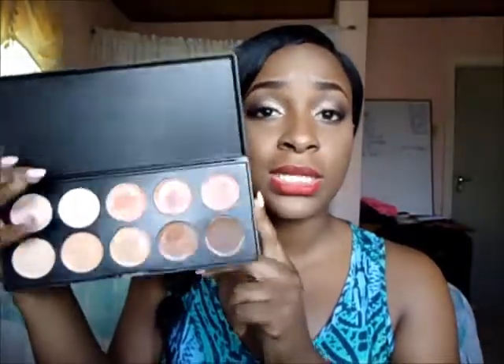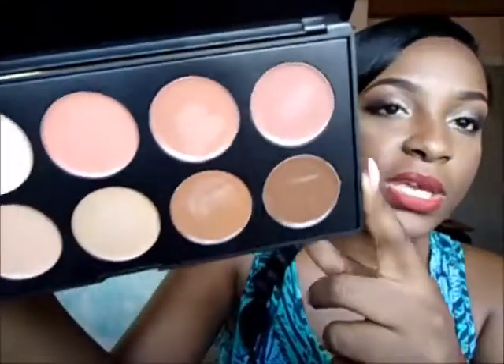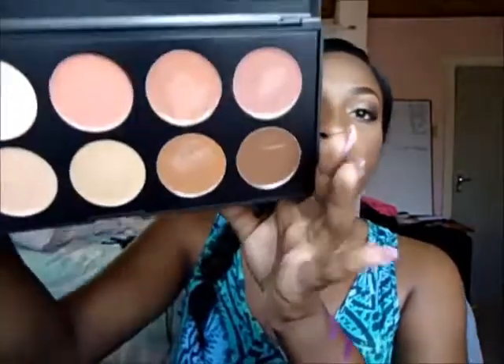I also got the BH Cosmetics 10 Color Concealer Palette. It has a clear cover and I think about three of the top shades are more character/corrector colors — they look peachish, good for dark circles — while the remaining seven are actual concealers. I really like this palette.